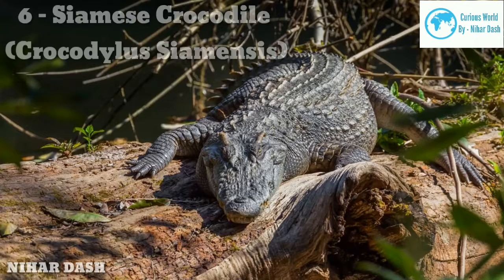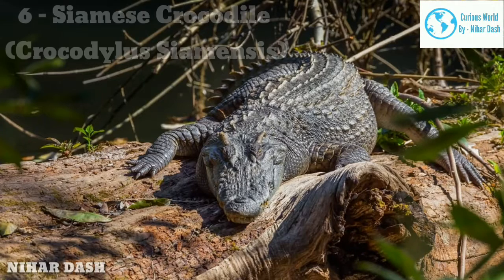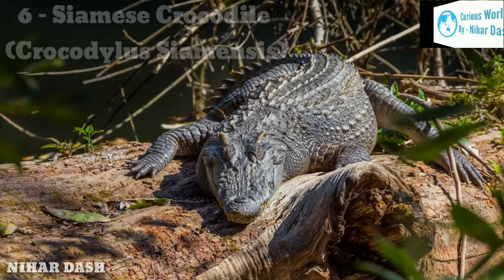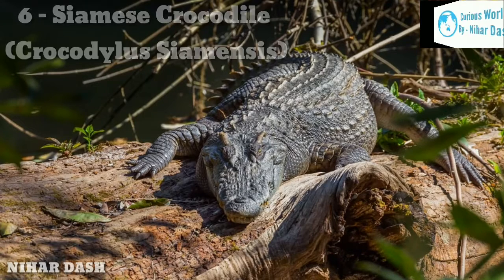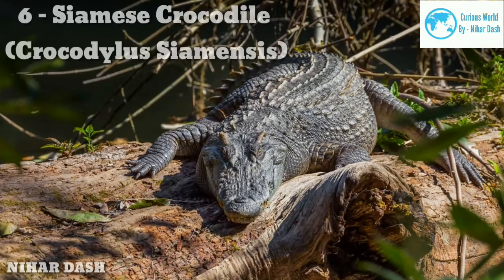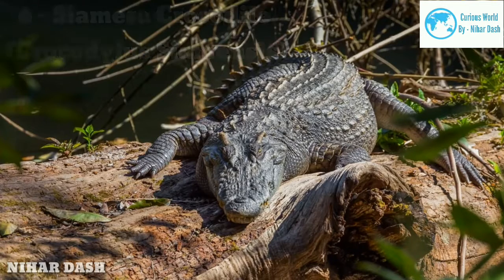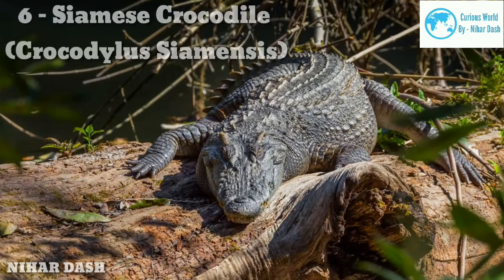Six: Siamese Crocodile, Crocodylus siamensis. It is a freshwater, medium-sized species of crocodile native to Asia, mainly found in slow-moving waters such as lakes, rivers, and swamps. They are characterized by a broad and smooth snout, and an elevated, distinguished bony crest behind the head. The Siamese Crocodile has its entire body covered in olive green and dark green, which runs down to the tail. Their maximum size when fully grown is usually about 3.5 meters in length.